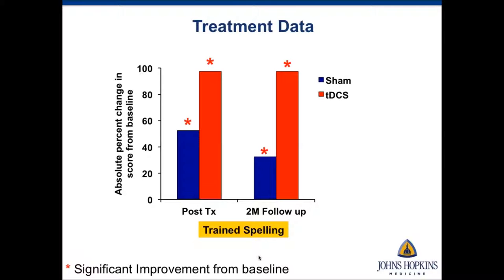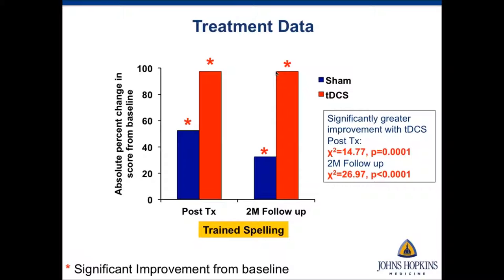Looking at the treatment data — showing absolute percent change in scores from baseline — he started at zero percent accuracy at baseline. He made significant gains with sham, but made a lot more gains with tDCS. At two-month post-treatment completion, his percent change was about 35% for sham, whereas it was 98% for tDCS. A direct chi-square comparison found significantly greater improvement with tDCS compared to sham for trained spelling to dictation at both immediately post-treatment and two-month follow-up.